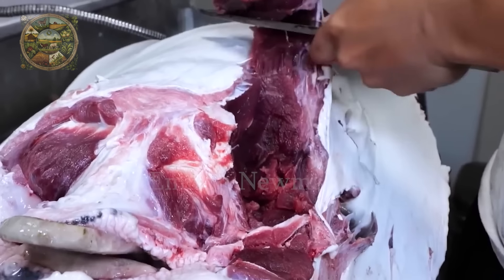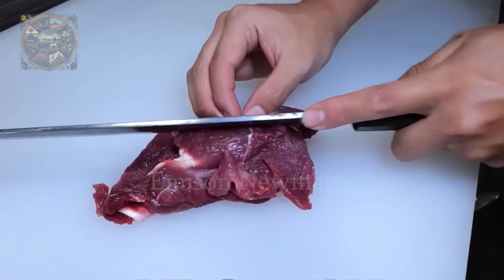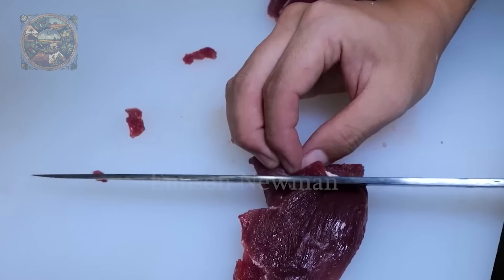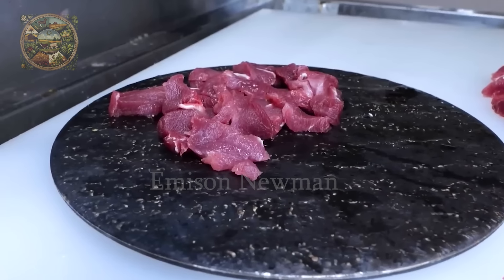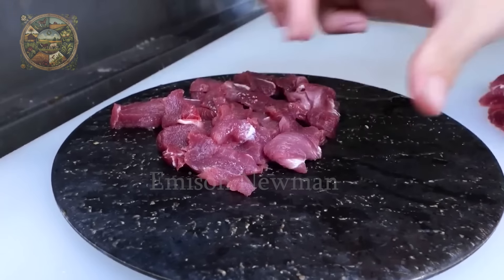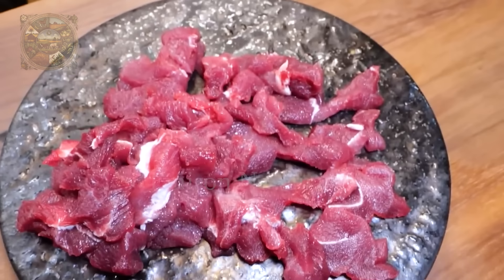The spotted eagle ray can be prepared in various ways, but sashimi is an essential option. To prepare sashimi, the freshest meat is selected, free of any fishy smell. It is sliced thinly and enjoyed with wasabi and soy sauce.